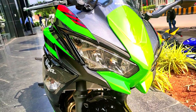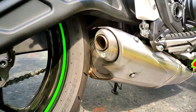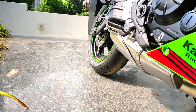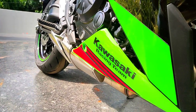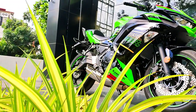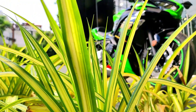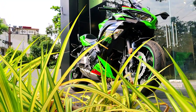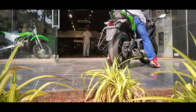The windshield on the new Ninja 650 BS6 has been lowered, making the bike look more aggressive and attractive, especially the lime green color with ZX10R red stripes on the side panels and engine belly guard. At Rs 6.24 lakhs ex-showroom, the BS6 Ninja 650 is Rs 35,000 more expensive than the BS4 model, which is a reasonable price hike given the new features and upgrades. The new Z650 BS6, launching soon, could be priced at around Rs 6 lakhs ex-showroom.